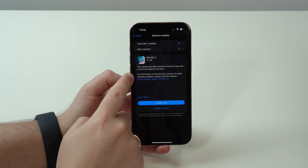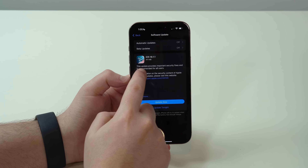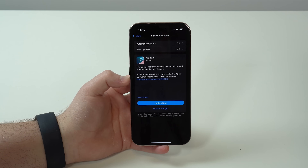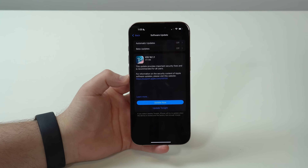So if we take a look at the release notes, all Apple is telling us about iOS 18.1.1 is: 'This update provides important security fixes and is recommended for all users.' Looking at this, you're definitely thinking, okay, this is one of those small, boring software updates, right?